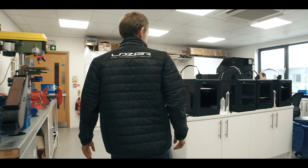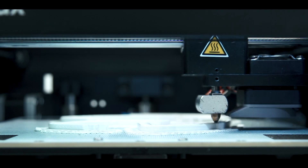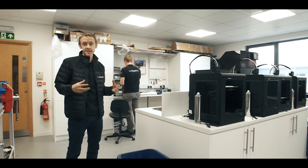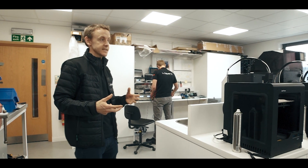Here in the engineering lab we've got some of our 3D printers. In total we've got about 90 3D printers in the company. We use them for working on our motorsport program so that we can turn things around quickly. We also print our grille kits using the printers as well.